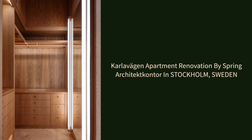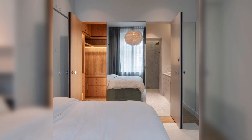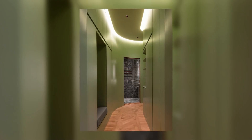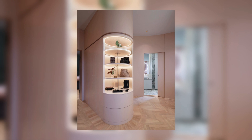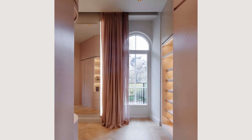Karlovagen Apartment Renovation by Spring Architect Kantor in Stockholm, Sweden. The goal of the project was to create a home for a couple with a teenage daughter that allows the family to host guests, while at the same time offering privacy. They envisioned a home with a sense of sober yet cozy elegance.